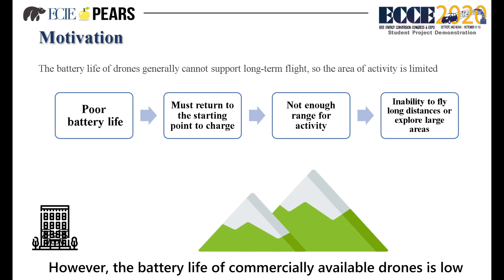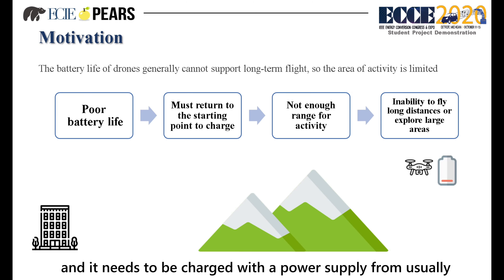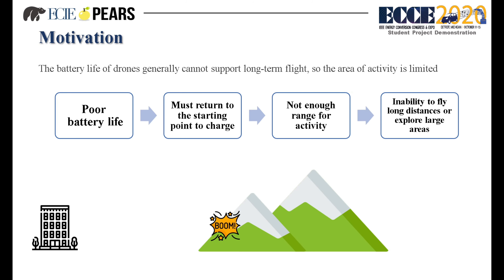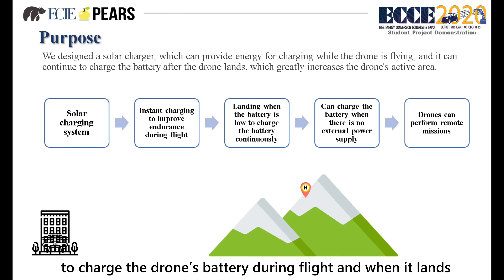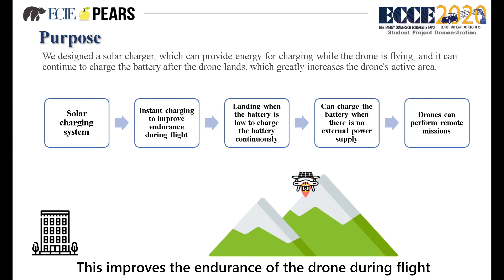However, the battery capacity of commercially available drones is low, resulting in the drone being unable to fly for a long time, and these drones need to be charged with a power supply nearby, so the area that the drone can reach is limited. We designed an instant solar charging system to charge the drone's battery during flight and when it lands. This can provide energy for the battery without an additional power supply, which improves the endurance of the drone during flight.